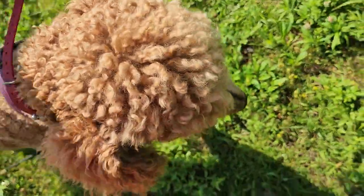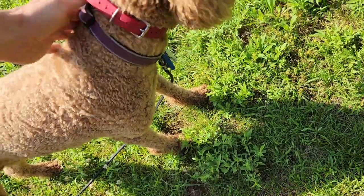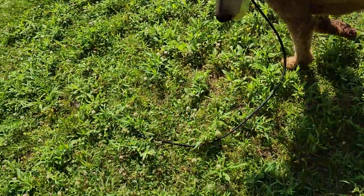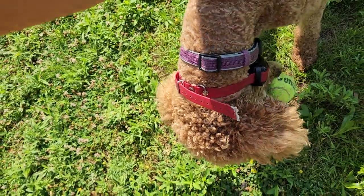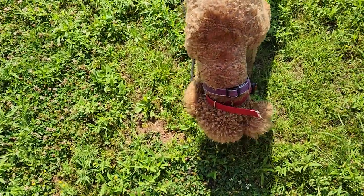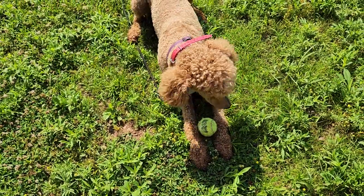A lot of poodles — one thing with them is they tend to be a little possessive of their toys. So when he comes in, we're going to let him have it for a second instead of automatically making him just drop it, so he's not thinking we're going to take it every time. But after a moment, when we say 'out,' he needs to out it.